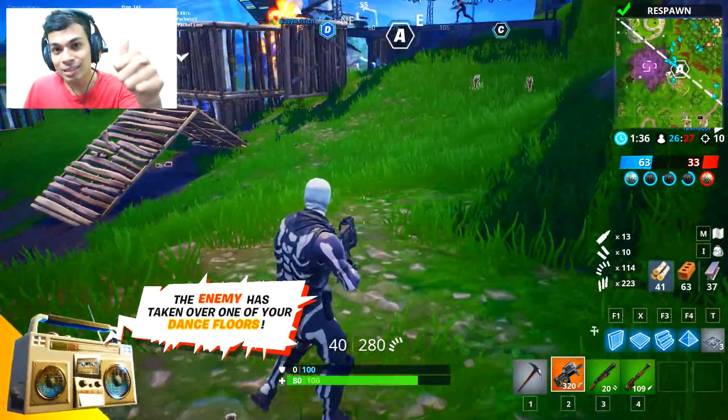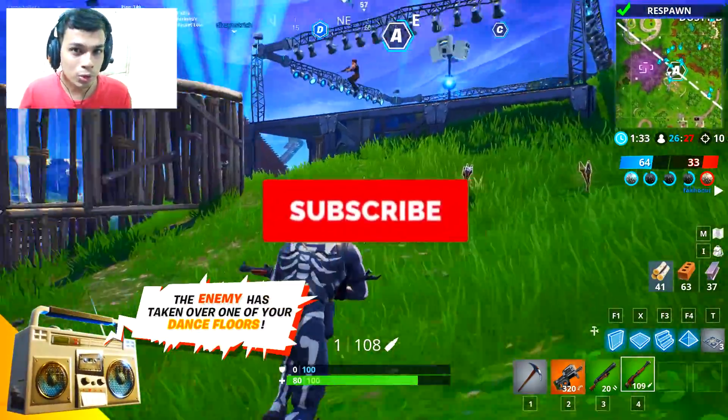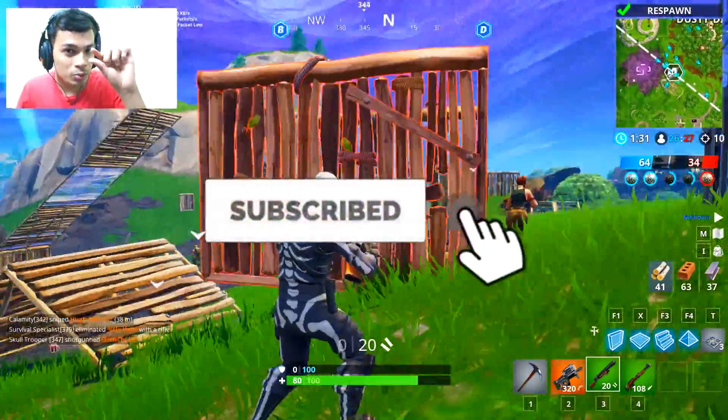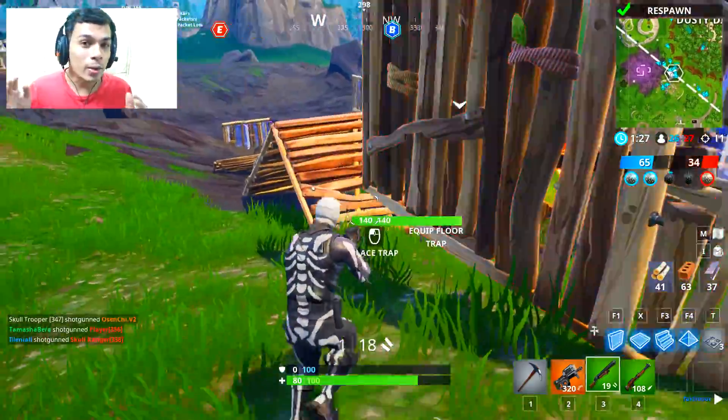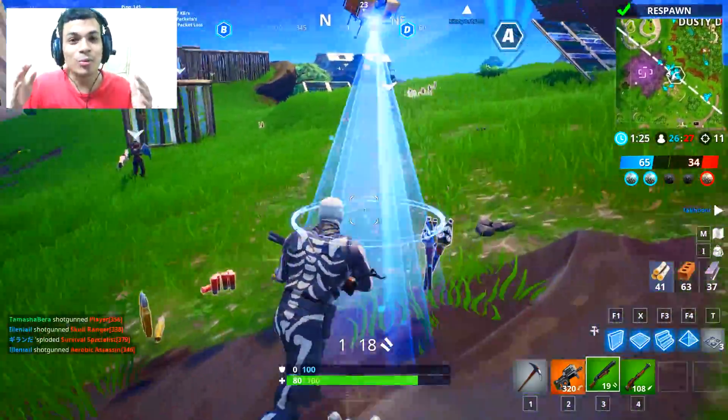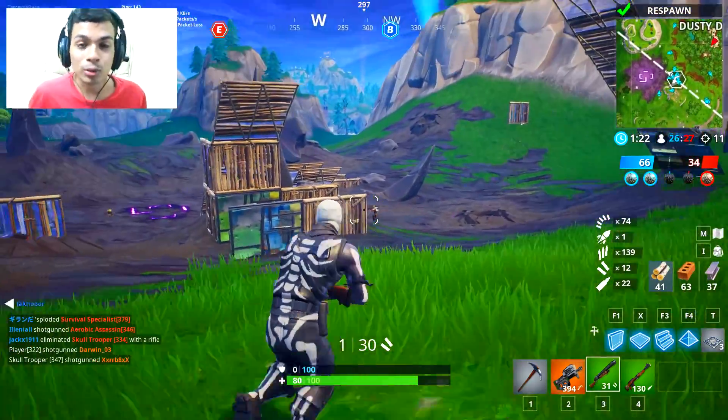Now let's talk about our video for today. Before we begin, make sure you guys subscribe to the channel and like this video for more videos like this in the future. When you hit the subscribe button there will be a small notification bell right next to it, so go ahead and smash it to get notified every single time we upload a new video or go live.